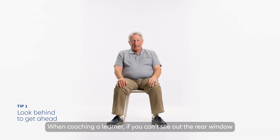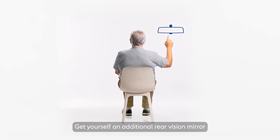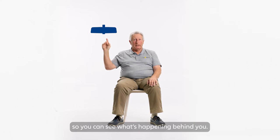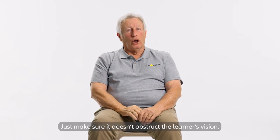When coaching a learner, if you can't see out the rear window, you're only getting half the picture. Get yourself an additional rear vision mirror so you can see what's happening behind you. Just make sure it doesn't obstruct the learner's vision.